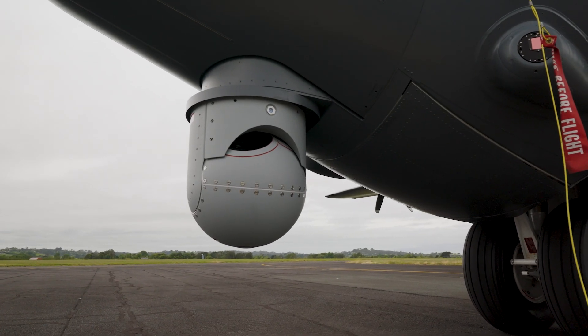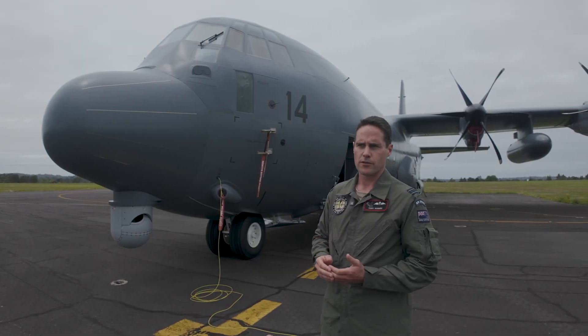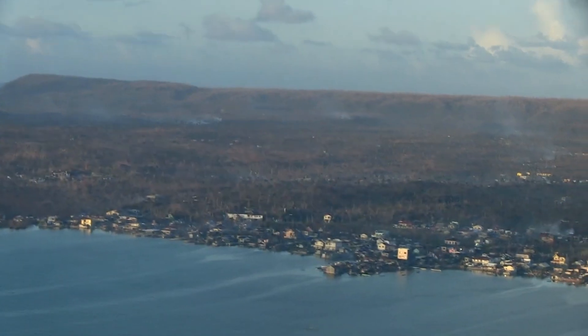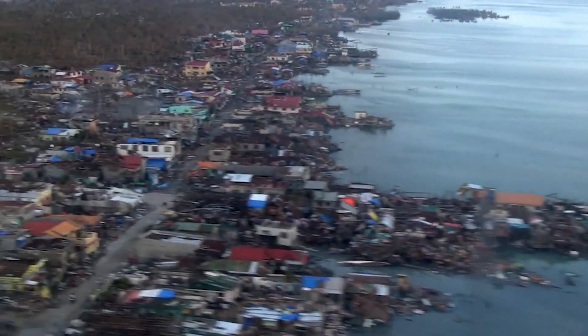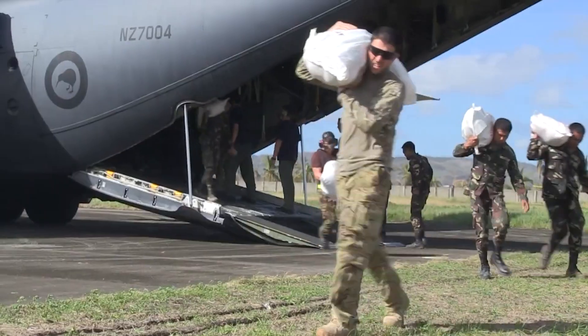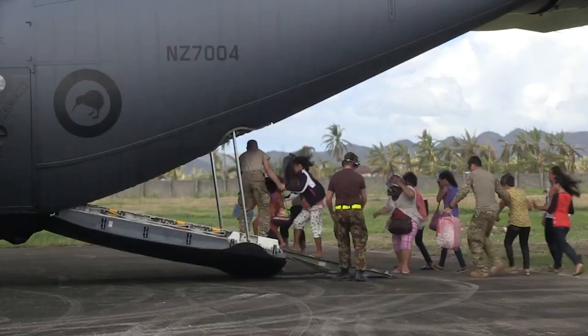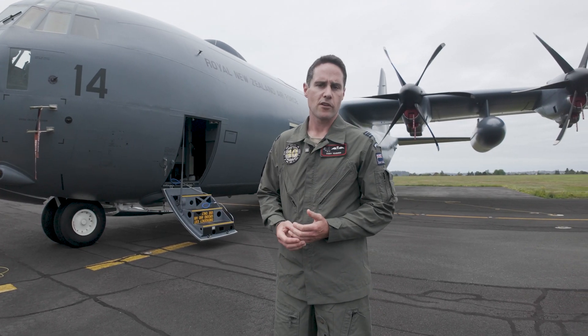On the front here you'll see this is an MX-20 camera. We can view colour imagery and infrared imagery through that, so it'll be great in a search and rescue scenario or HIDAR — humanitarian aid and disaster relief. Using the combination of the camera and the high-speed internet on top of the aircraft, we can get instant video from anywhere in the world back to where it needs to go so they can make a timely decision on how to proceed.